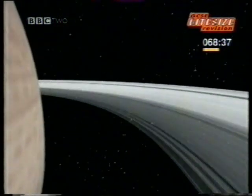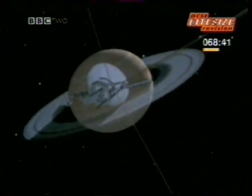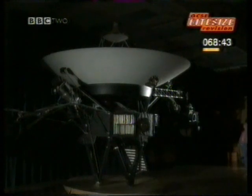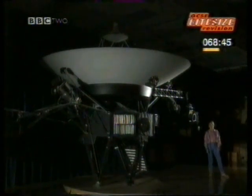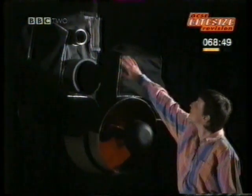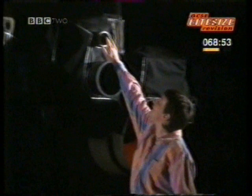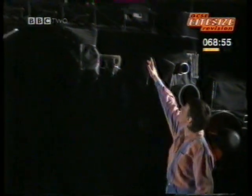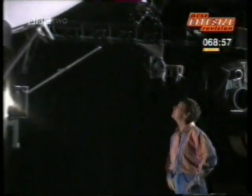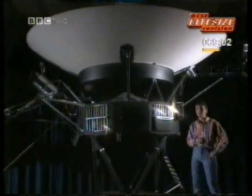A remarkable journey for a remarkable craft. This is a life-size model of Voyager, so you can see all the relevant parts. These are the cameras that it uses to take images of the planets. And for experiments too — down this science boom it detects plasma and cosmic rays. This huge dish is what it uses to receive signals from the Earth and transmit signals back to Earth.